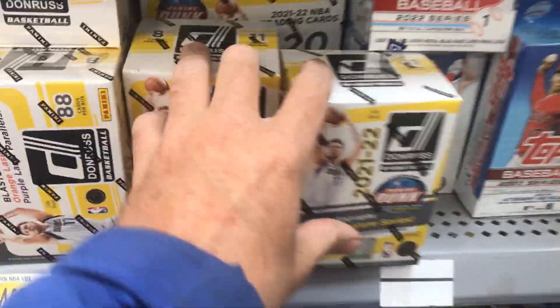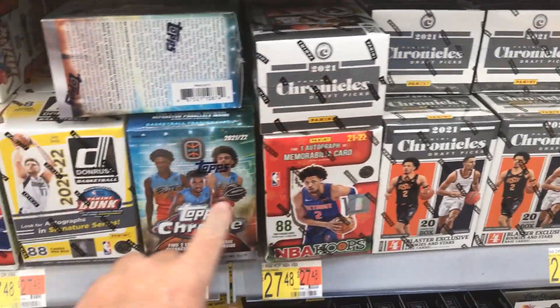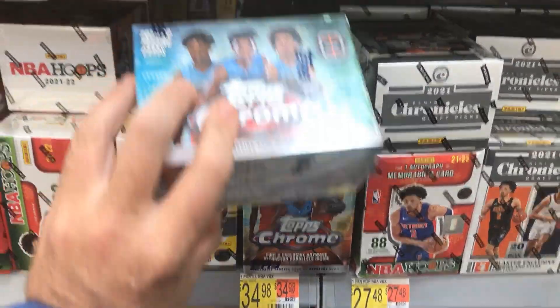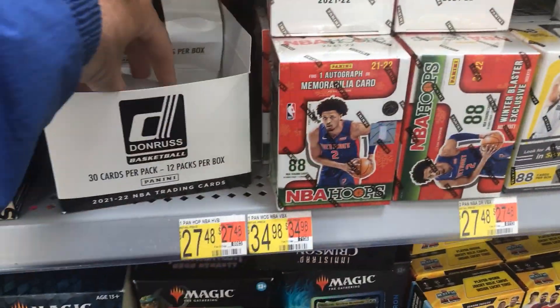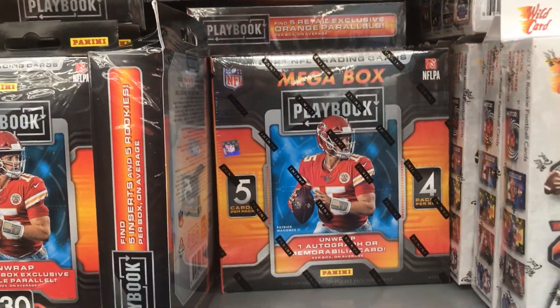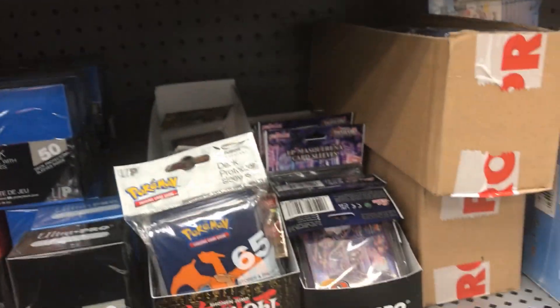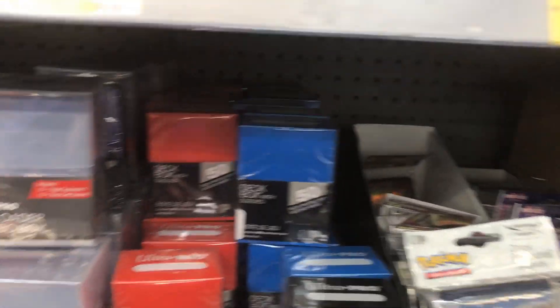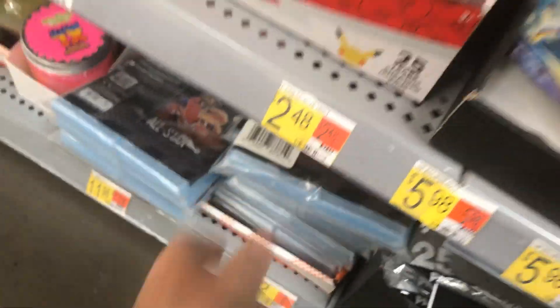We're at Walmart. We see some Topps Heritage, some Donruss, some Megas — I don't know if you see the Megas back there — some Chronicles, some Hoops, Topps Chrome Basketball. I think it's High School Stars. It's pretty cool. There's a fresh restock here. Donruss Hoops, Donruss packs, some Playbook hangers. Look behind here — there are Playbook Megas right there! They're hidden back there. We see tons and tons of top loaders. I might get some of these card sleeves — maybe a thousand of them right there. That's pretty cool.